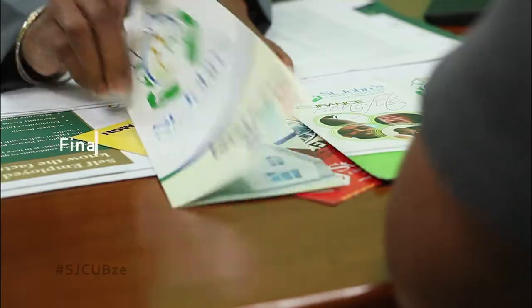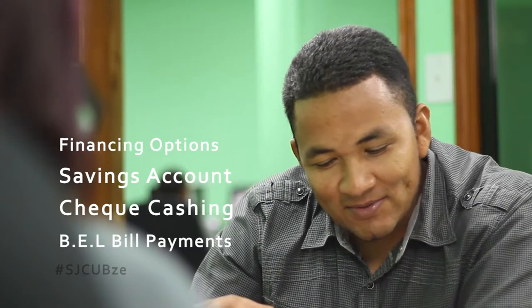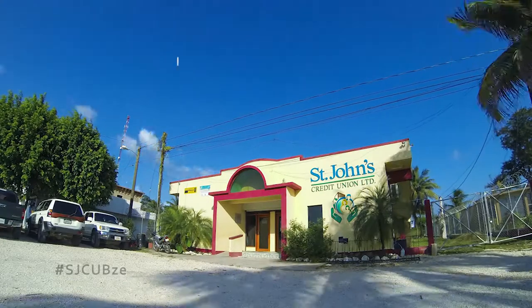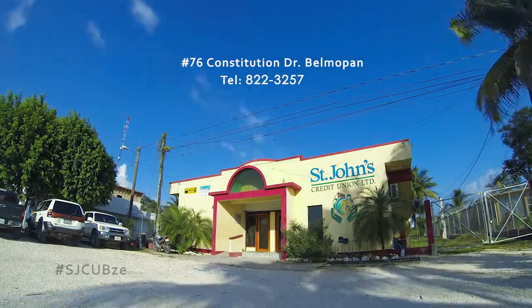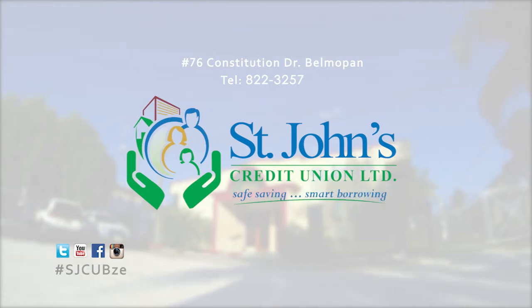As well, be sure to access our financing options, savings account, check cashing, even pay your BEL bills, and transfer money around the planet using our Western Union facility. Visit us today at number 76, Constitution Drive in the city of Belmapan. St. John's Credit Union — safe saving, smart borrowing.